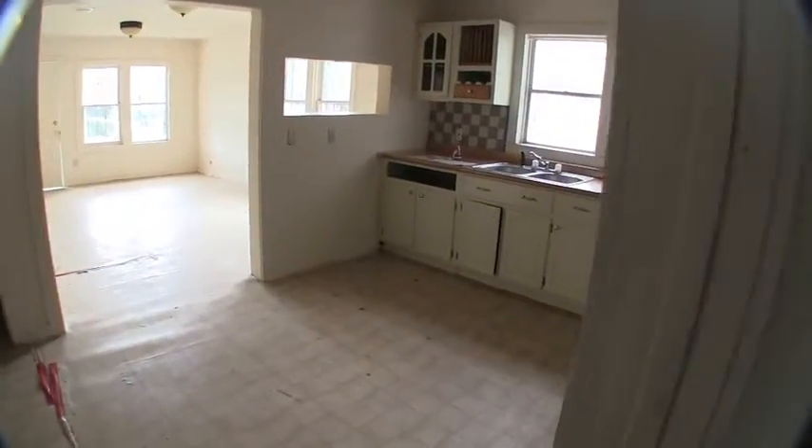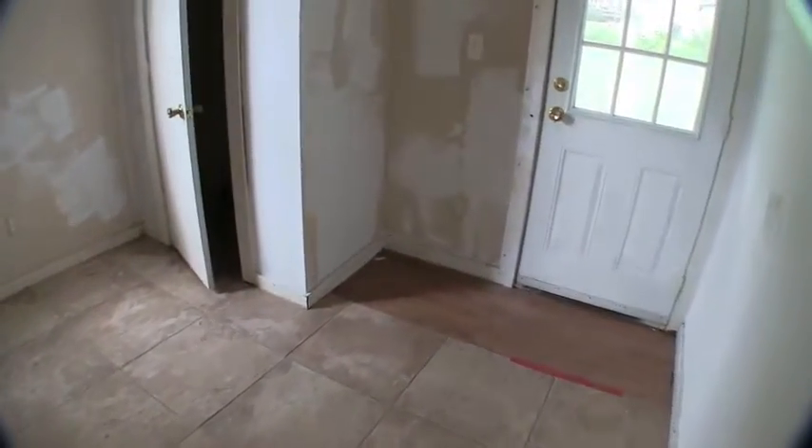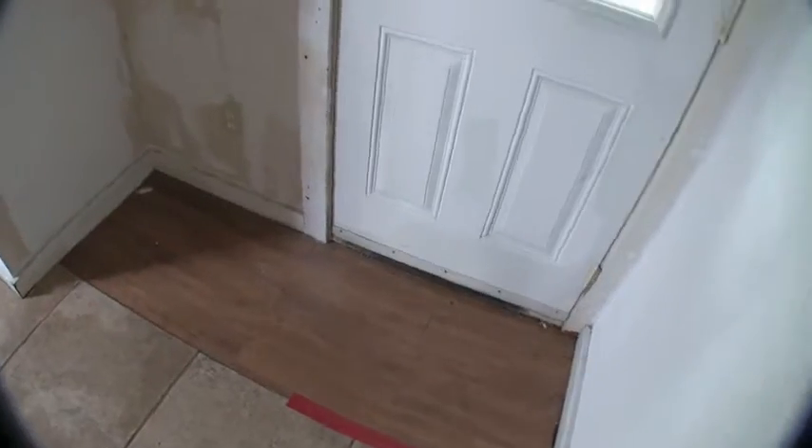Bedroom number two has access out to the backyard and it does have ceramic tile in this bedroom — oversized ceramic tile — and a little bit of laminate wood flooring there by the door. This room is going to need a fresh coat of paint and a door.